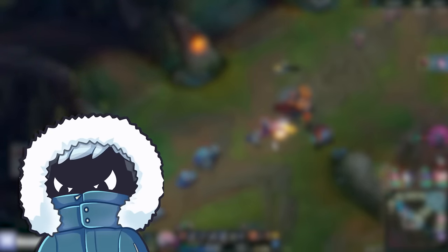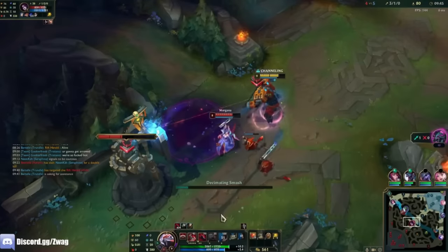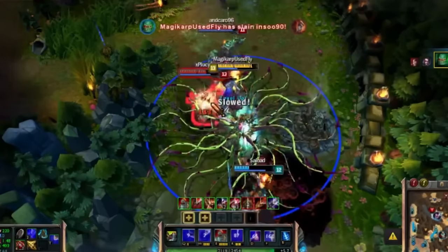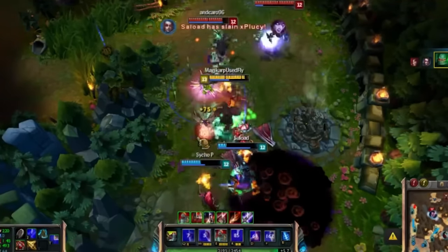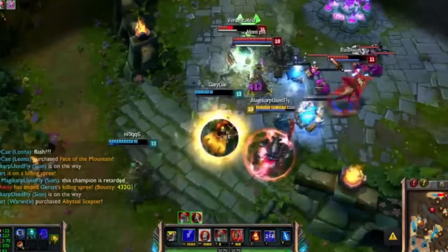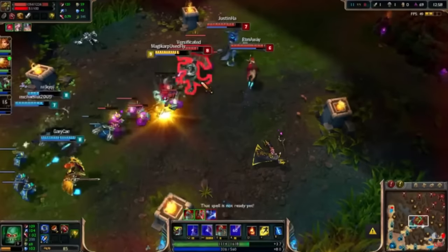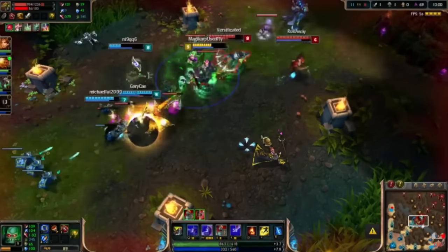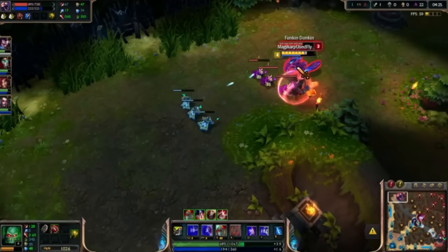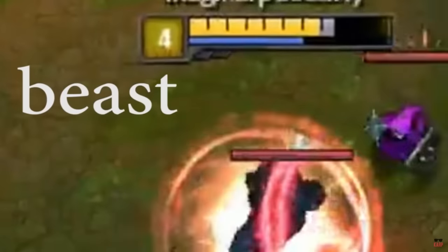I saved one of the most iconic for last. Old Scion was definitely something — just look at him. He does have some callbacks to his original kit in the modern version. For example, his W was still a shield that he could detonate, and his E would infinitely stack HP if he executed enemies with it active. But that's pretty much it. His Q was a point and click stun, and he did most of his damage by auto attacking, since his E gave him bonus attack damage and his ult gave him 50% bonus attack speed, bonus life steal, and healed his allies based on the damage from his auto attacks — for 20 whole seconds.